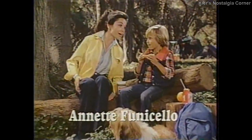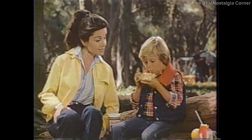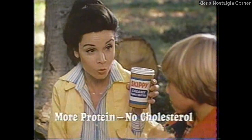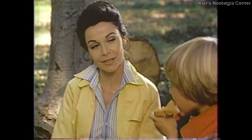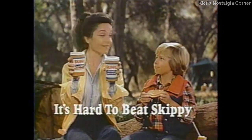Bet hiking makes you hungry, Alex. I'll say. Looks like you're really enjoying that Skippy peanut butter sandwich. Tastes great. Guess Mom packed it because Skippy's nutritious. Your mom knows — ounce for ounce, Skippy has more protein than a hot dog, chicken salad, even liverwurst. And Skippy has no cholesterol. What is it you like best about hiking? Lunch. For good nutrition, it's hard to beat Skippy Creamy and Super Chunk.